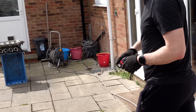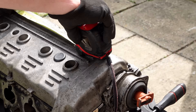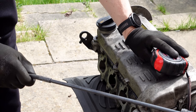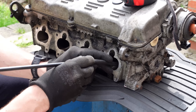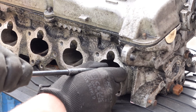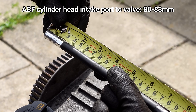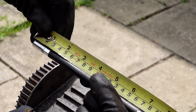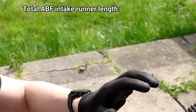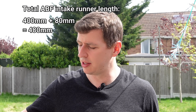Let's have a look over here — we've got a cylinder head. Using this pokey stick to just get to the valve stem. So that's 80mm at the point where I'm just touching the valve stem, so give it a little bit more — I'd say about 83mm. Plus 400, so 480–483mm is the full length of the standard ABF intake to the valve.